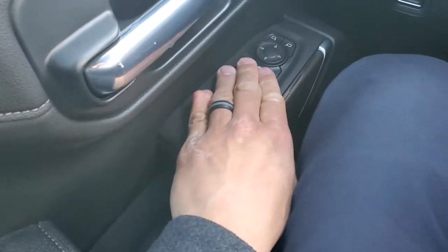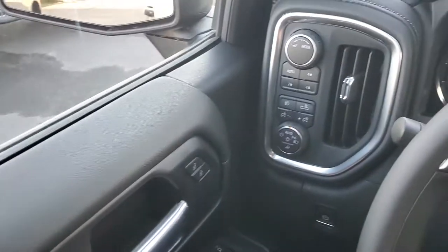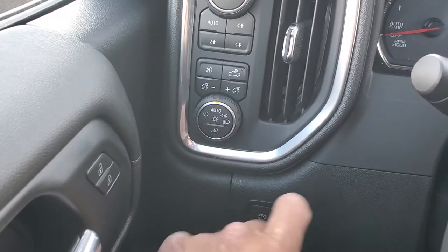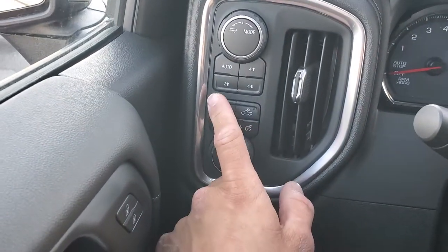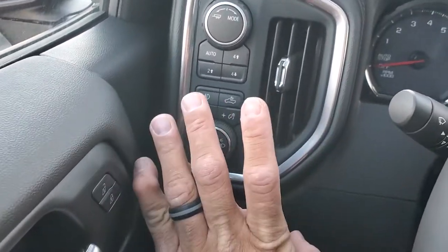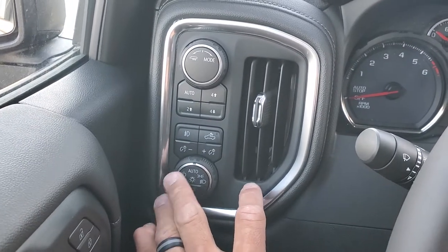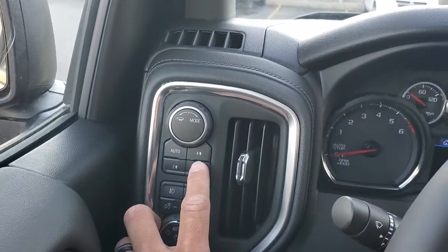You do have your electric windows, locks, and adjustable mirrors. Over here you do have your automatic lights and the light for your cab. For four-wheel drive, you've got the auto mode — you'll be in two-wheel drive, and if your tire slips at all it will kick into four-wheel automatically. Then you've got two-high, four-high, four-low, and trailer mode.